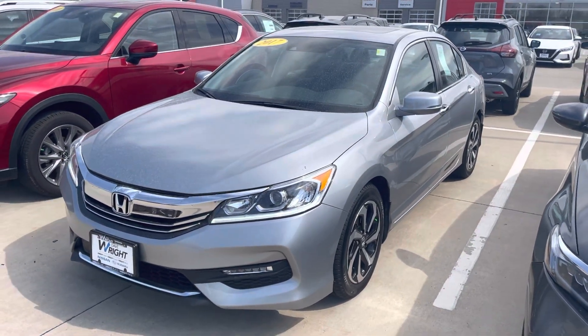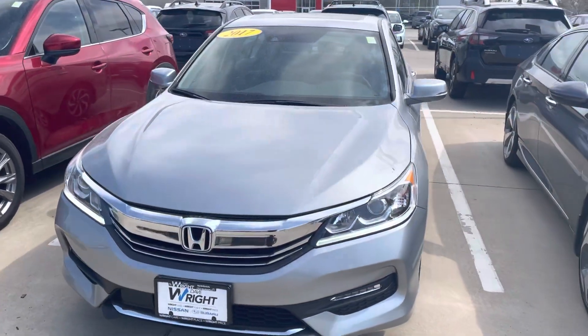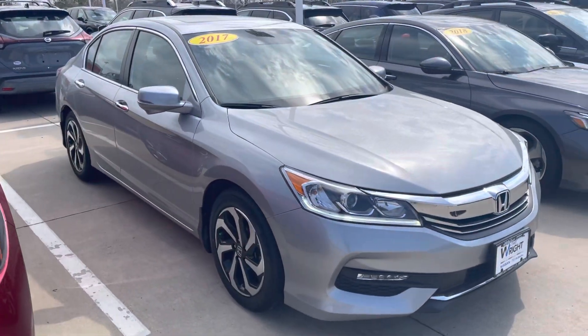Hi Maggie, Blaine from Dave Wright Nissan Subaru. I have this 2017 Honda Accord here that I wanted to show you because it's going to work in your price range, and this is a very, very nice vehicle.